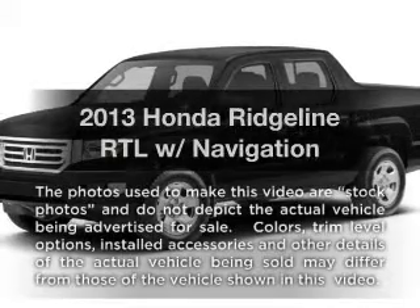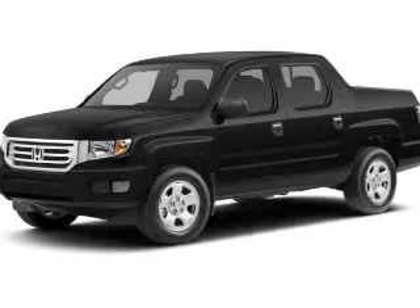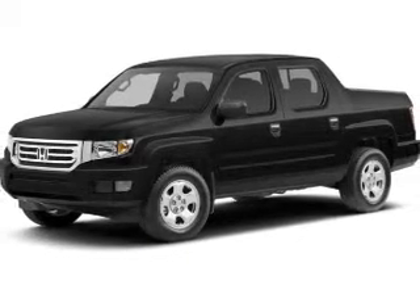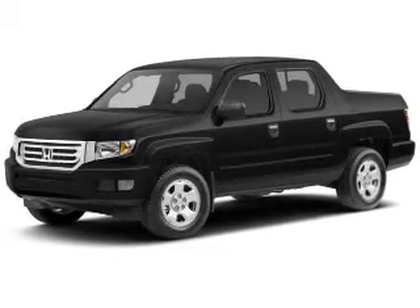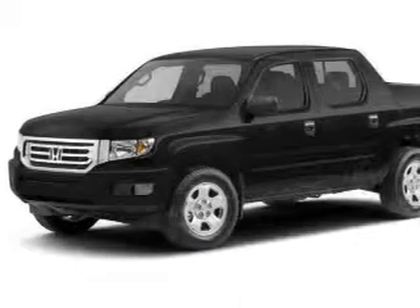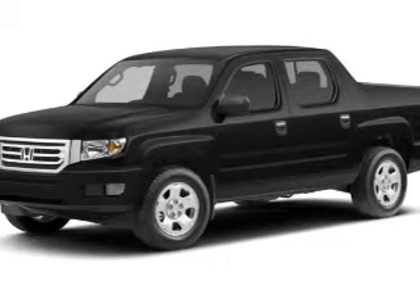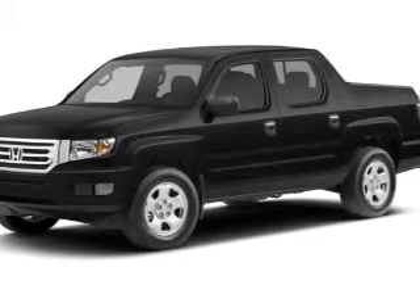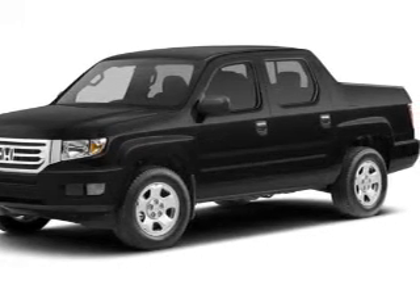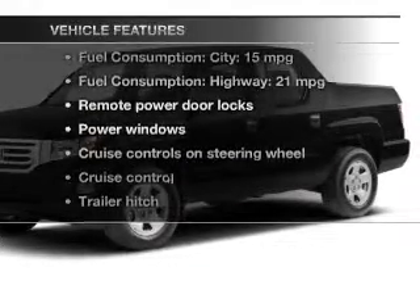Imagine yourself in this 2013 Honda Ridgeline. This is the set of wheels you've been looking for, with a reliable six-cylinder engine. The powertrain includes four-wheel drive driven by a five-speed automatic transmission. GPS navigation will guide you to your destination. You will appreciate the safety feature of anti-lock brakes. Let the outside in with a power sunroof. And with these notable features, you won't want to miss out on the opportunity to own this amazing ride.